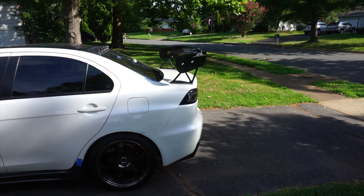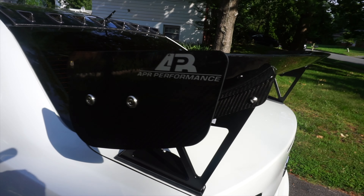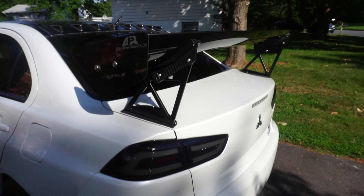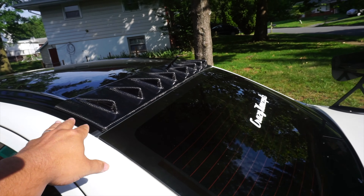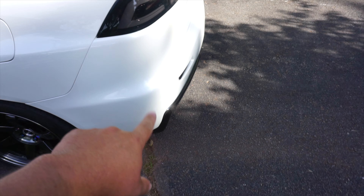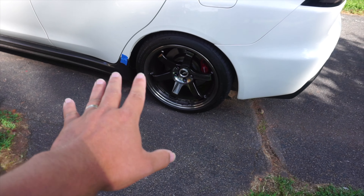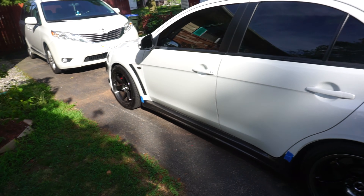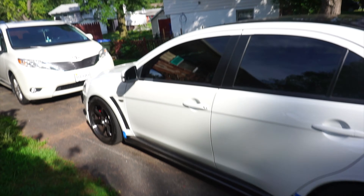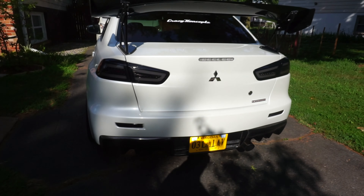Morning peeps, welcome back to the vlog! Oh my god, I can't help but keep looking at this big wing — it looks so nice. APR did such a great job, look at this, even engraved into these. It goes perfectly with the carbon fiber vortex generator down here. Down there is also kind of paired with the diffuser, black headlights obviously. The Revoke looks very nice with the Volk wheels but yeah, it just looks really good.